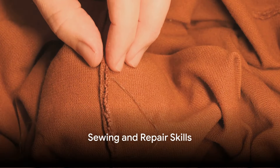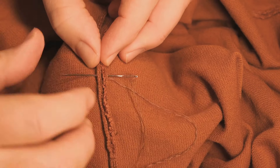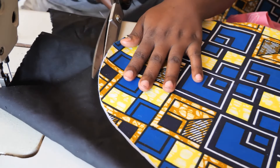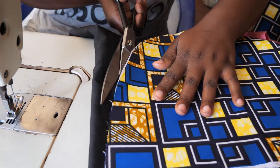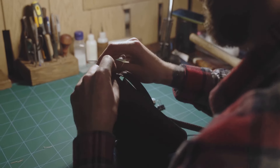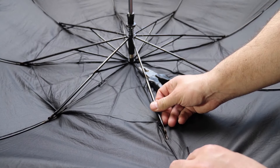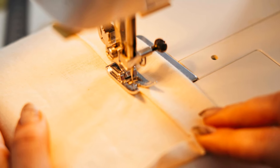Moving on, we're threading the needle on sewing and repair skills. In a world where a shopping trip isn't just around the corner, knowing how to mend your clothing and gear becomes an invaluable asset. It's not just about patching up a tear in your jeans or replacing a lost button — it's about ensuring your survival attire maintains its integrity and function, keeping you warm, dry, and protected. Imagine your backpack strap snapping in the wilderness — with basic sewing skills, you can stitch it back together in no time. Knowing how to repair a torn tent on the spot can mean the difference between safe shelter and exposure to the elements. Mastering these skills can greatly extend the life of your gear.